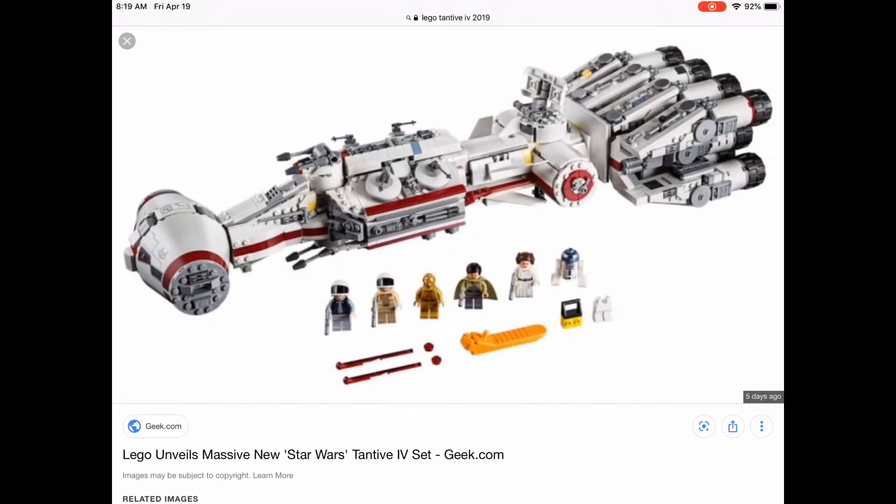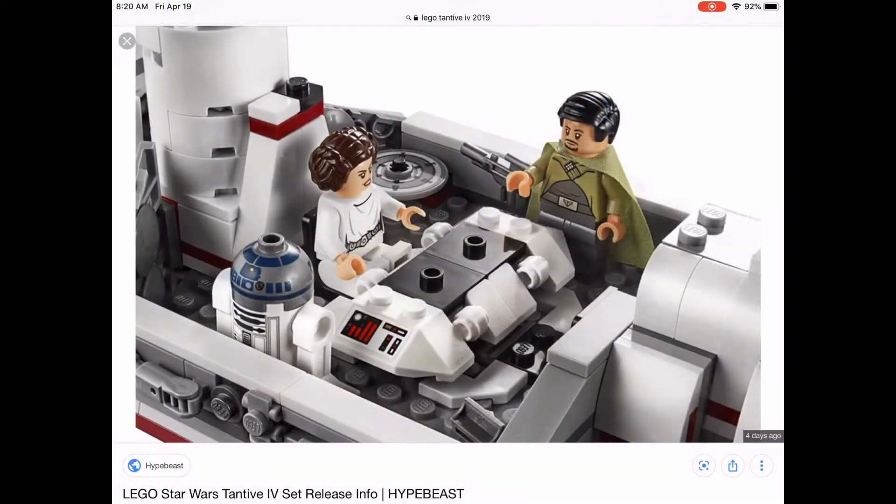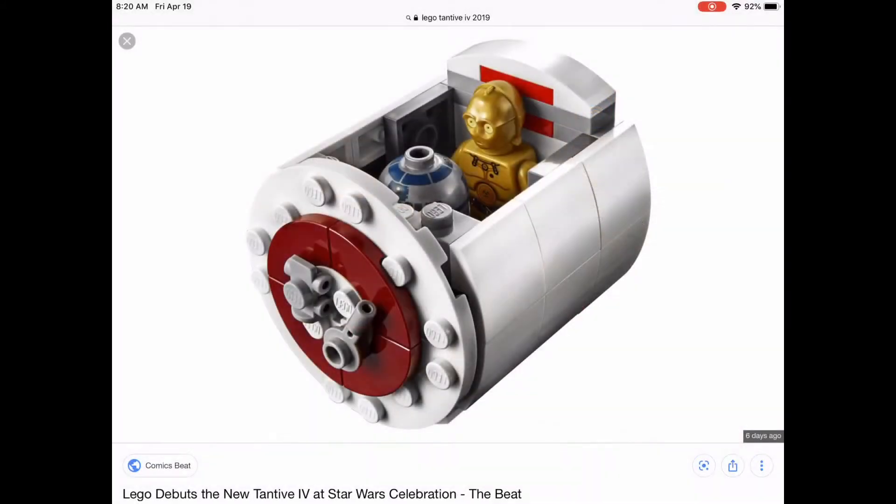Looking more at the inside, you can store your shooting materials here, which looks pretty cool. You can recreate a scene over here — R2-D2 is looking out to the distance while Leia and a resistance character are talking. Then you can put the droids in the droid pod and escape pod.